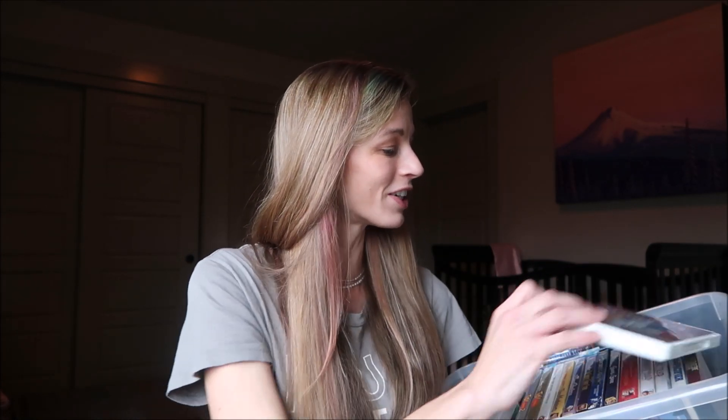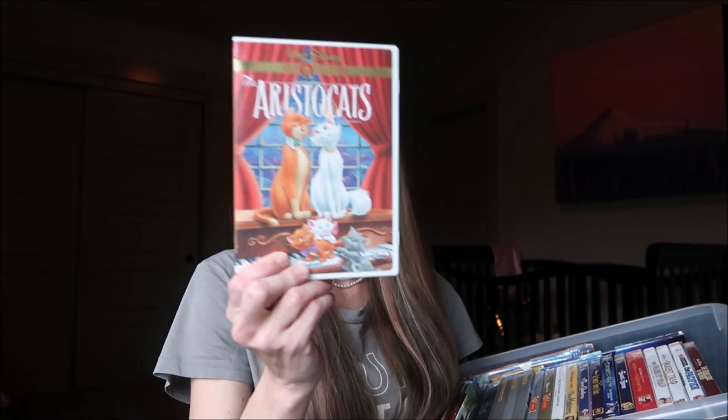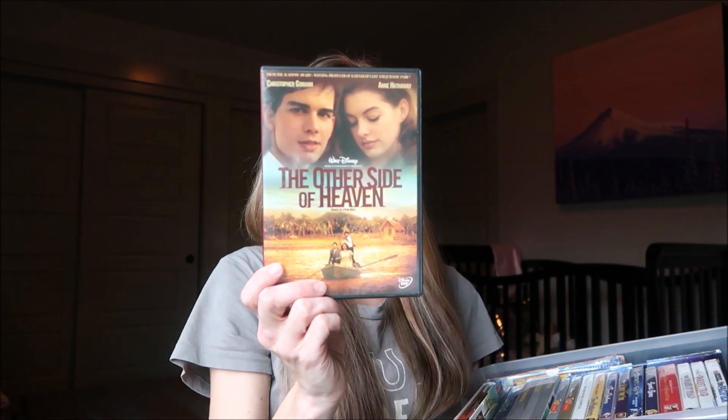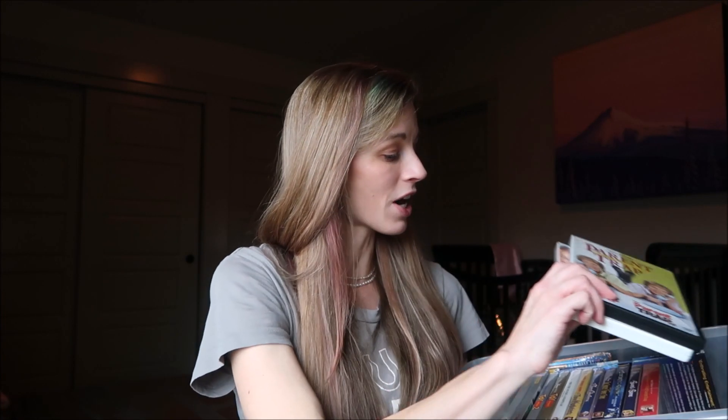Let's just get right into this collection. The first one is The Aristocats in the Gold Collection. Then I have The Other Side of Heaven, which is a cute story — I've seen it a couple of times, seen Aristocats a lot more. Then there's The Pacifier — I don't even know if I've ever made it through this entire movie. And then The Parent Trap.